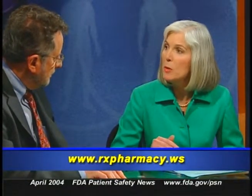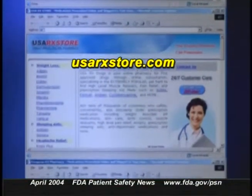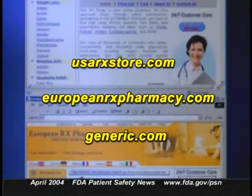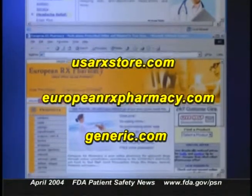Where are people getting these counterfeit patches? The counterfeit patches were bought from the website www.RxPharmacy.ws. We've also identified several other websites associated with it, including usarxstore.com, europeanrxpharmacy.com, and generic.com. All of these websites sold drugs that they claimed were the same as FDA-approved drugs, but in fact they're from unknown sources and of unknown safety and efficacy.